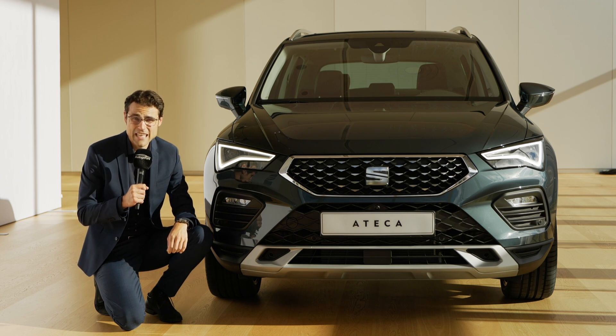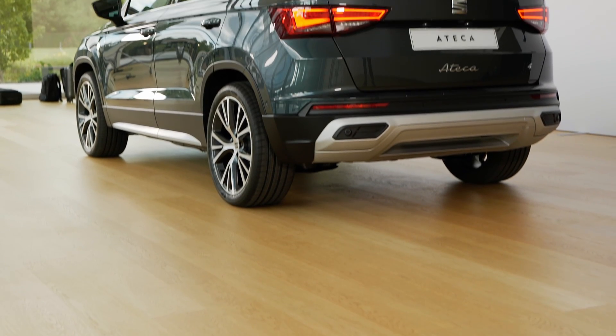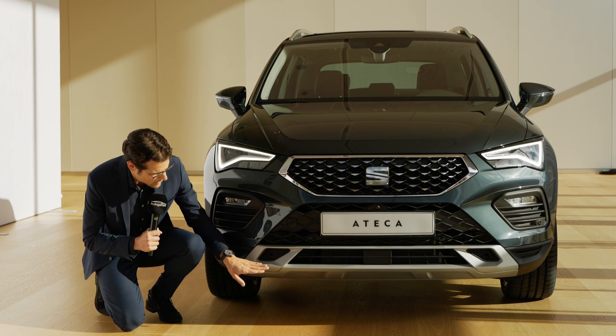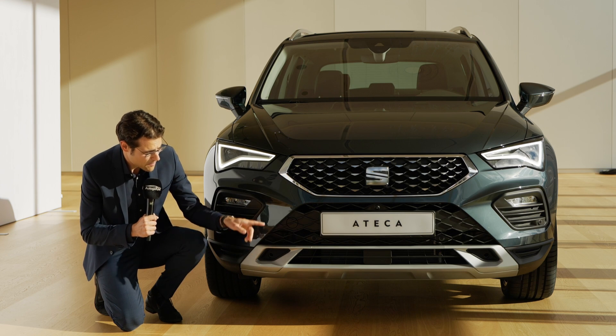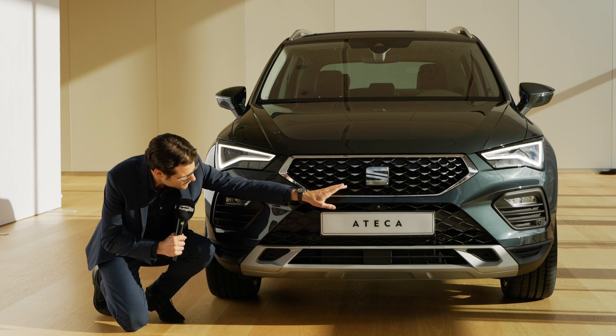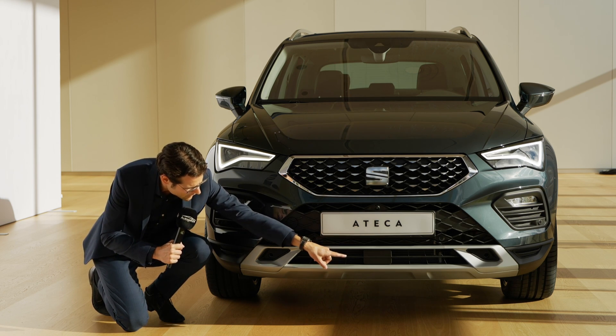This is the new trim level called Experience. It replaces the previous top trim Excellence and has a more off-road-ish look. In the lower part there's a silver contrast, and the ACC sensor has also moved from the top part to the lower part.